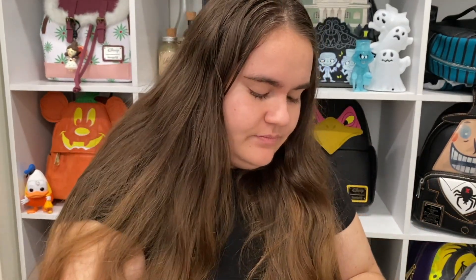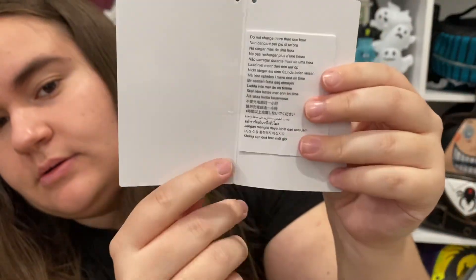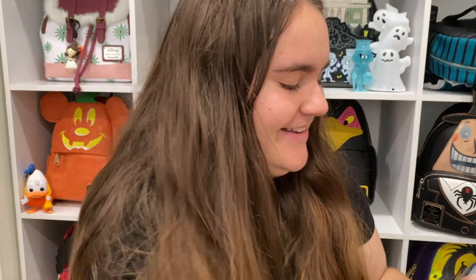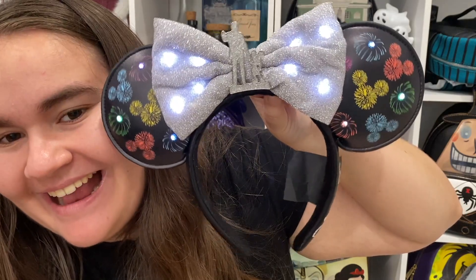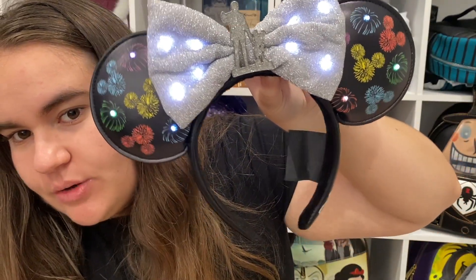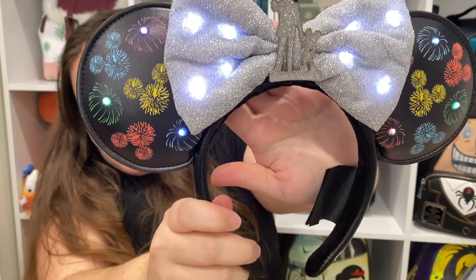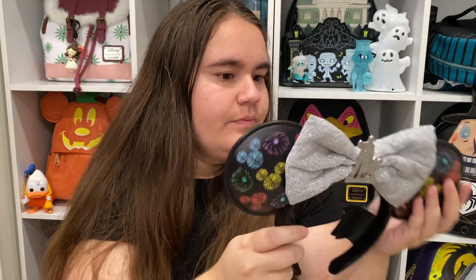Let me cut off the tags since I'm keeping these no matter what. Here they are without the tags — and look how they light up! I was not expecting the bow to light up but I love it. It's so powerful too — sometimes light-up things don't glow super well, but this one is really bright. I'm so excited about these fireworks ears!